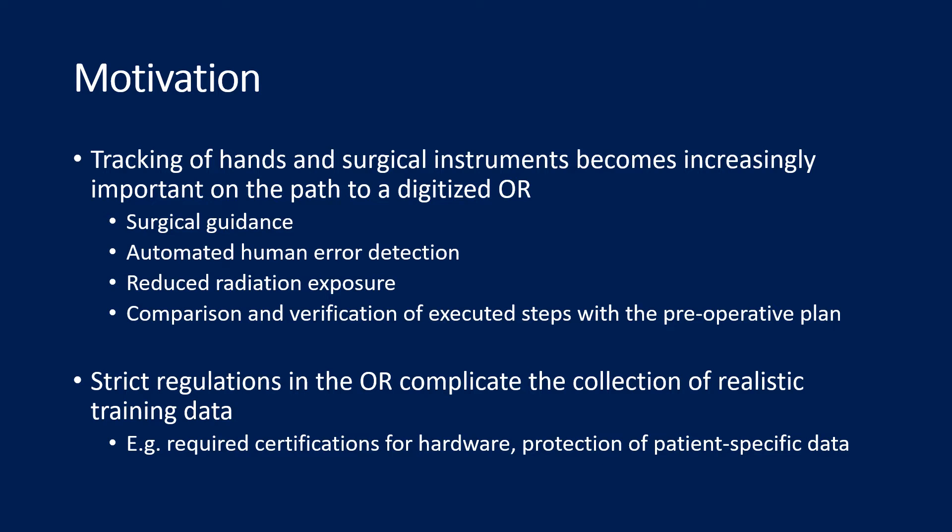However, strict regulations for operations in operating rooms, such as certifications for new hardware or the protection of patient-specific data, complicate the collection of realistic training data which is required for state-of-the-art deep learning methods.